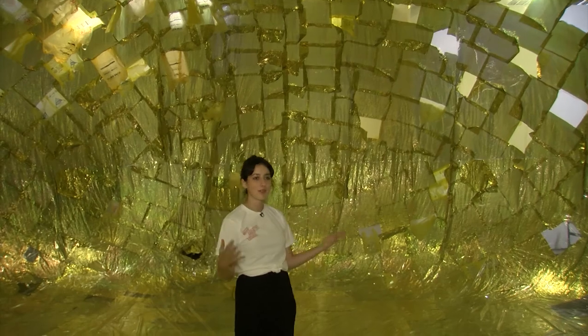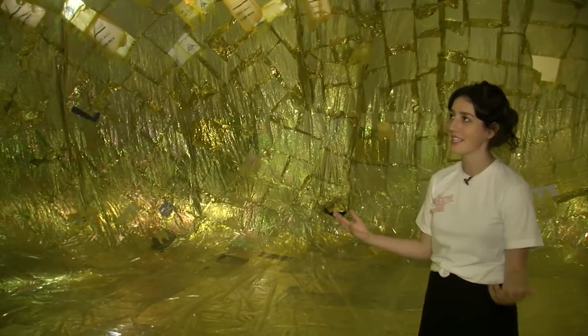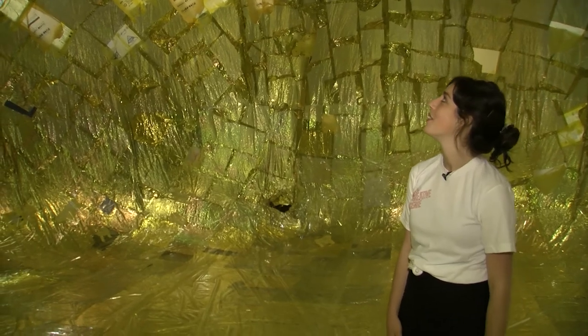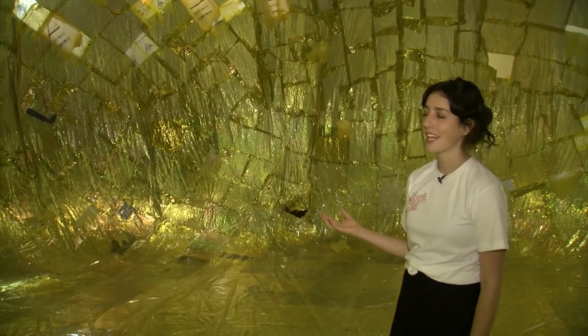It really highlights the immersive nature of the work that we're trying to feature, because people can be inside of it and they can have a really personal connection to it in a moment where they're seeing it from a different perspective.